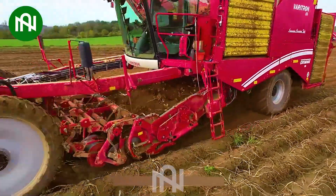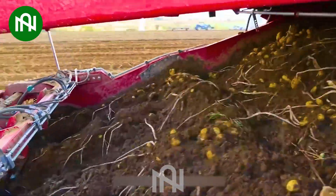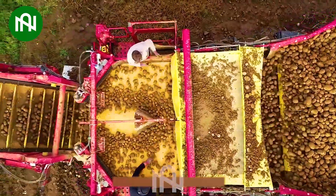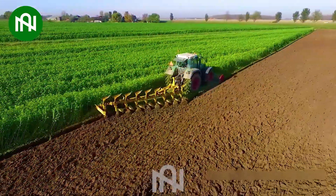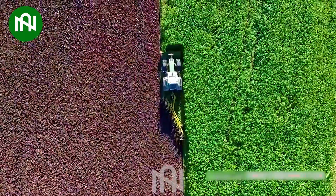This potato harvester is a true tater treasure hunter, gathering spuds with efficiency and speed. This machine multitasks with finesse, plowing and mulching the land at the same time — a true farming marvel.